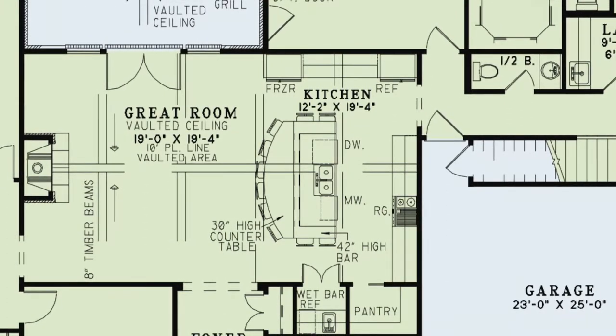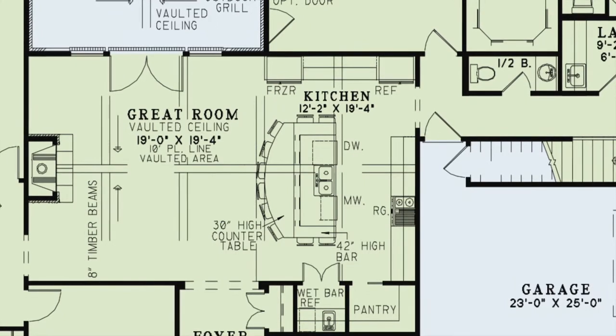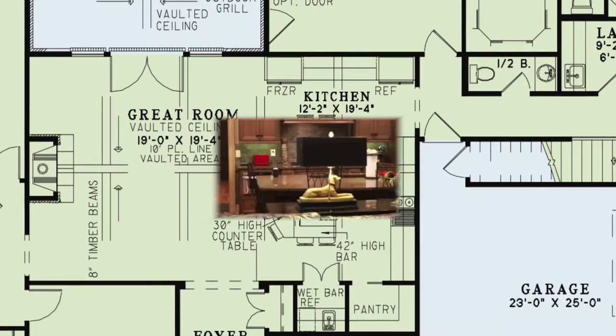There is a multitude of counter space, a walk-in pantry through pocket doors, and a wet bar behind double entry doors.